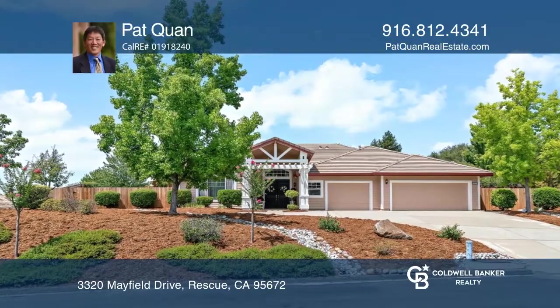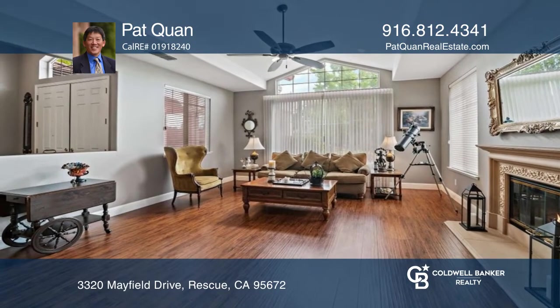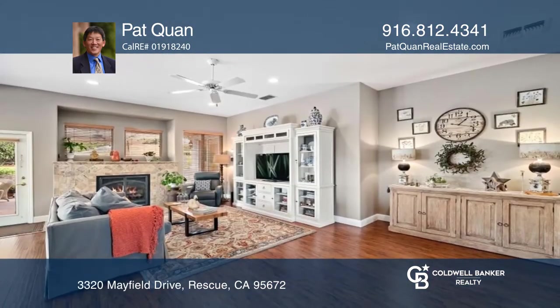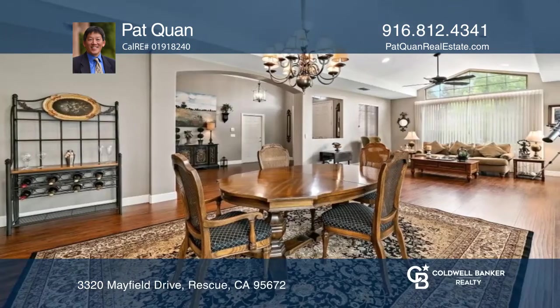This beautiful one-story home in Sierra Crossings offers over 3,200 square feet, four beds, two-and-a-half baths, and an office space, all on a slightly sloped approximately half-acre.